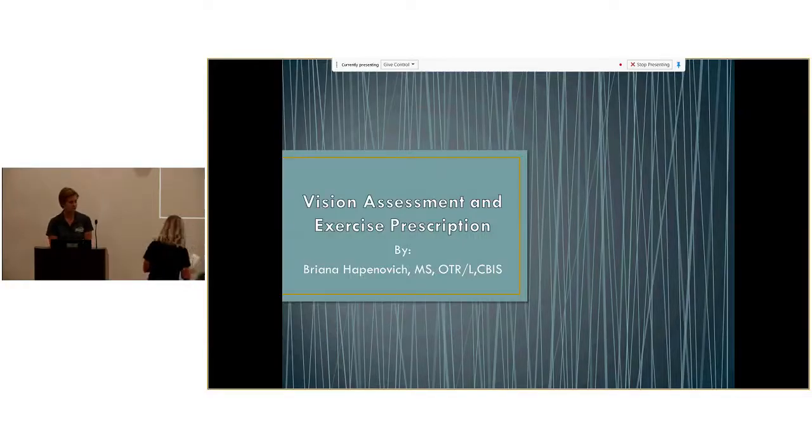Hi, sorry for the delay. Brianna Hapanovich is going to be presenting today. She's an occupational therapist that graduated from Philadelphia University. She works at the Tillman and 8th Avenue Neuro Rehab Sites doing vision assessment and exercise prescription, and that's what she's going to be talking about today.